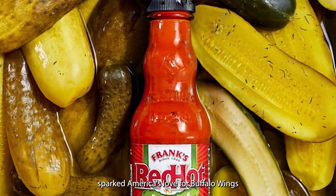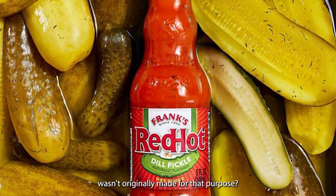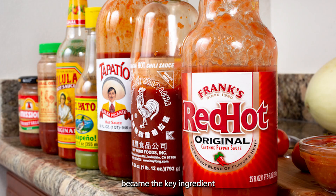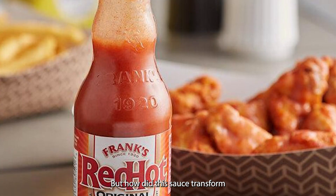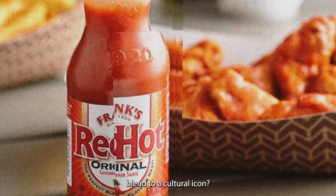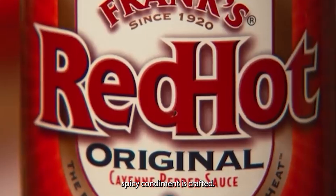Did you know the sauce that sparked America's love for buffalo wings wasn't originally made for that purpose? Frank's Red Hot, created in 1920, became the key ingredient in buffalo wings 44 years later. But how did this sauce transform from a simple pepper blend to a cultural icon? Let's take you inside the factory to see how this tangy, spicy condiment is crafted.